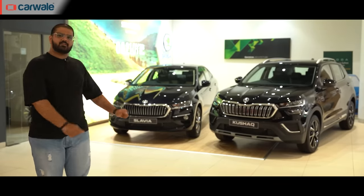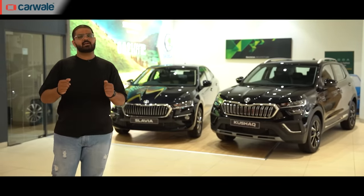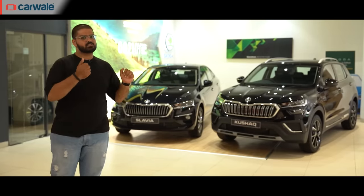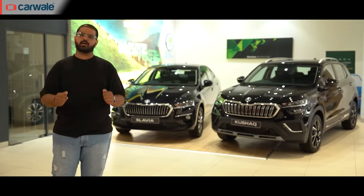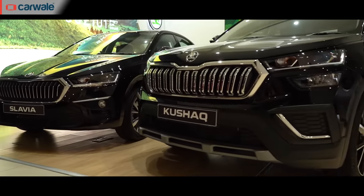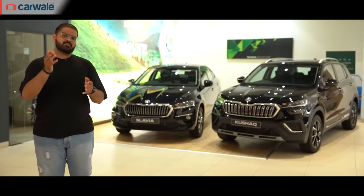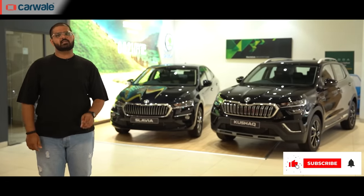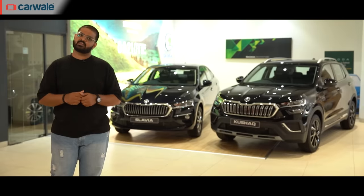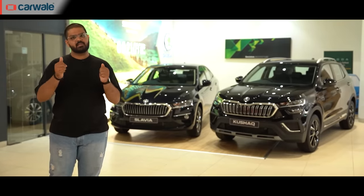So there we have the Elegance edition of the Skoda Slavia and the Kushak SUV. If you are planning to buy a new car, these Skoda offerings are definitely worth checking out. Which amongst the two did you like the most? Do let us know in the comments below. If you haven't subscribed to CarWale's YouTube channel yet, please hit the subscribe button and the bell icon to get notified every time we upload a new video. Until then, drive safe!